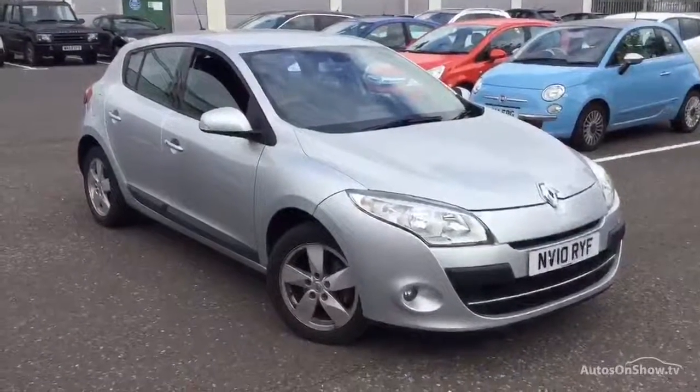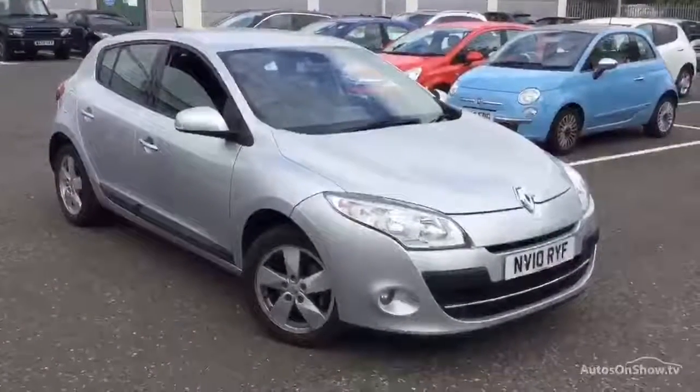Here we have a 2010 Renault Megane 5-door hatchback Dynamic with navigation.